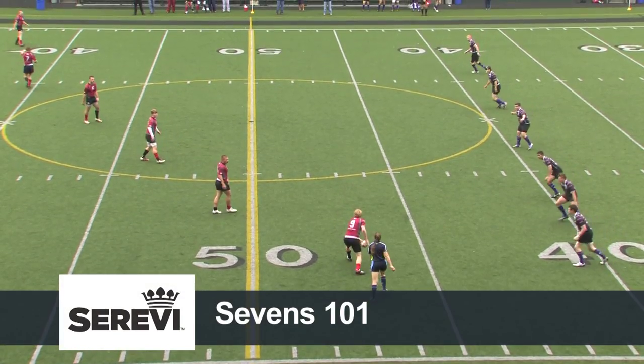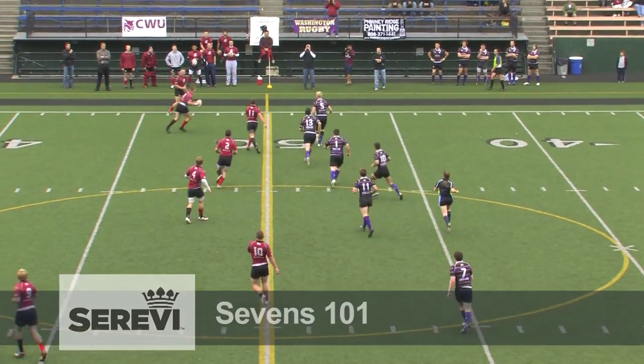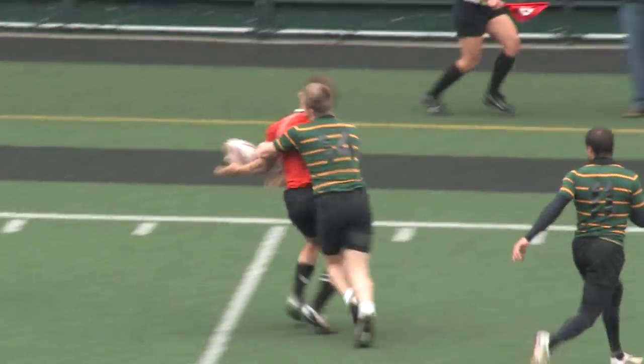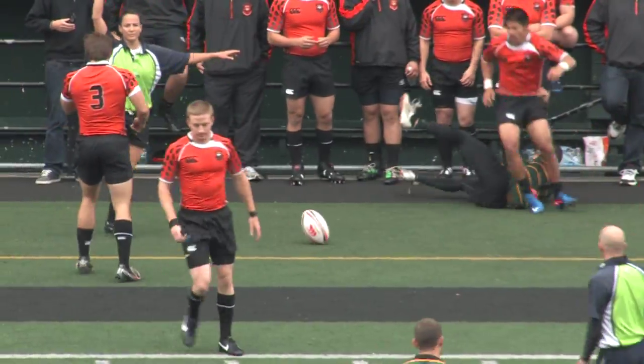Sevens Rugby is played on a full-size field with seven players on each team. Each game is made up of two seven-minute halves with a one-minute halftime break, and teams can use up to three substitutes from a total squad of 15 players.